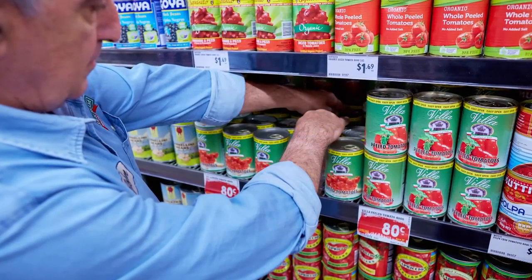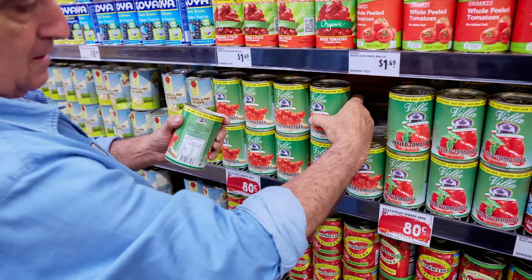It's important to rotate the stock because of the old principle — first in, first out. If it's fresh stock, it needs to go to the back and the old stock to the front. That way the rotation keeps on happening and people are always getting a fresher product rather than an older one.